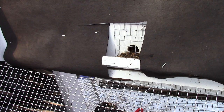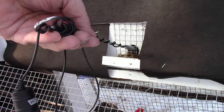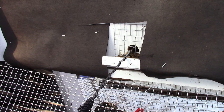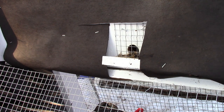I do want to take a listen in there, so we'll put the microphone back in and see if we hear anything. All right, so this is hive Face and we've got quite a bit of dead bees here on the front. Some dead bees are good to see because it means they're clearing them out.